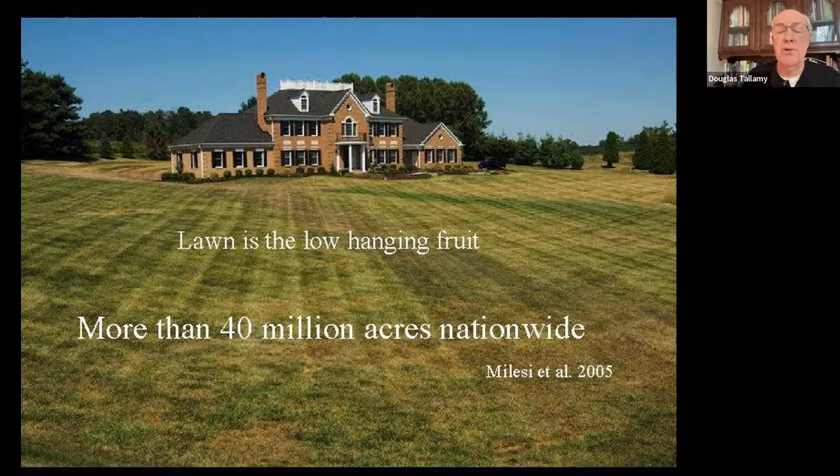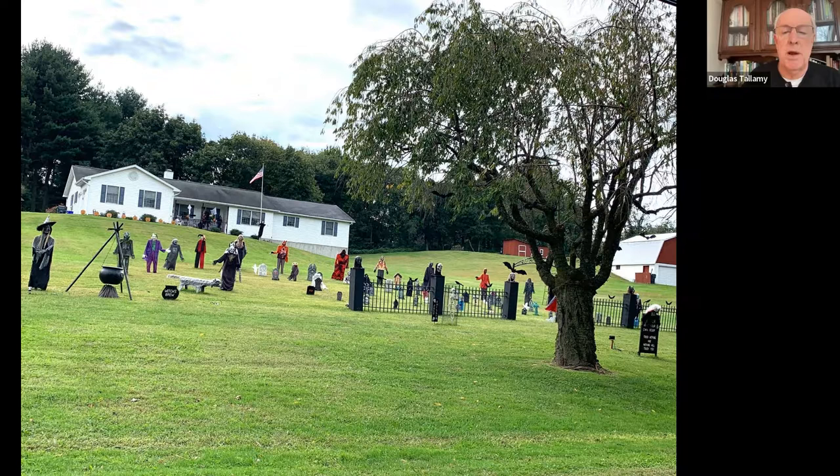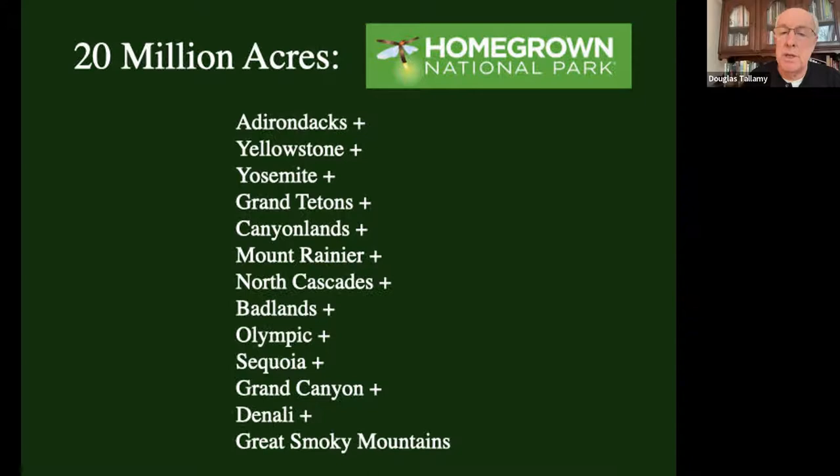Lawn is the low-hanging fruit - it's really what got me thinking about Homegrown National Park to begin with. We have more than 40 million acres of lawn; that's a 2005 statistic so we know it's bigger than that now. It is a leftover from the class system - the aristocracy of Europe were the only ones who could afford lawn, so it's a status symbol. But what if we replanted half the area that is now in lawn? That's the idea I had way back in 1987. That would give us 20 million acres that we could put towards conservation right at home.